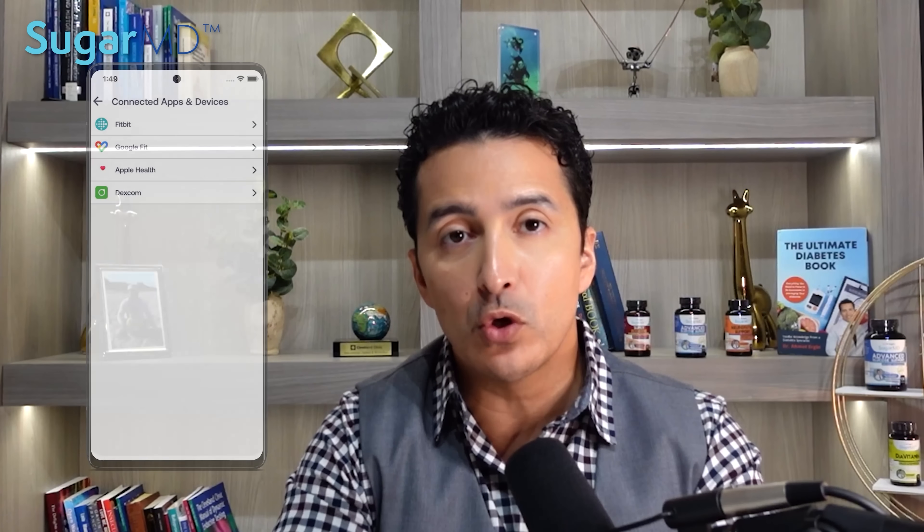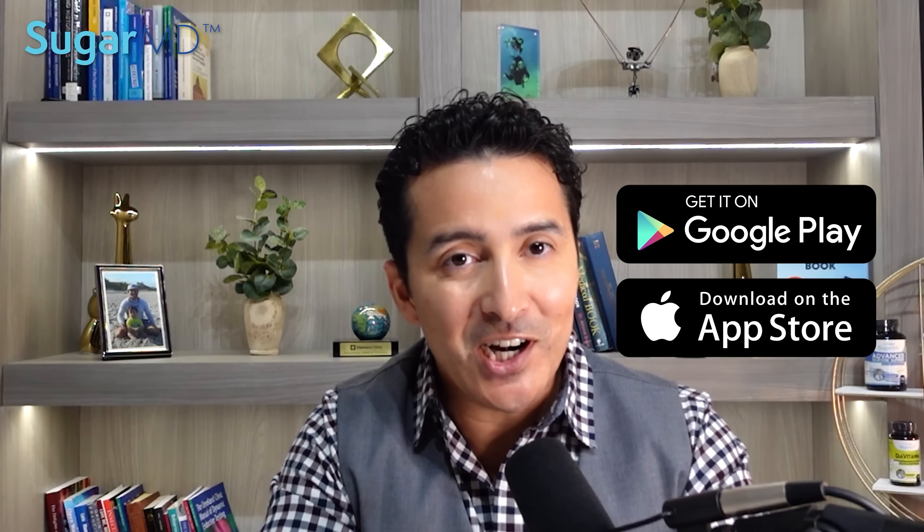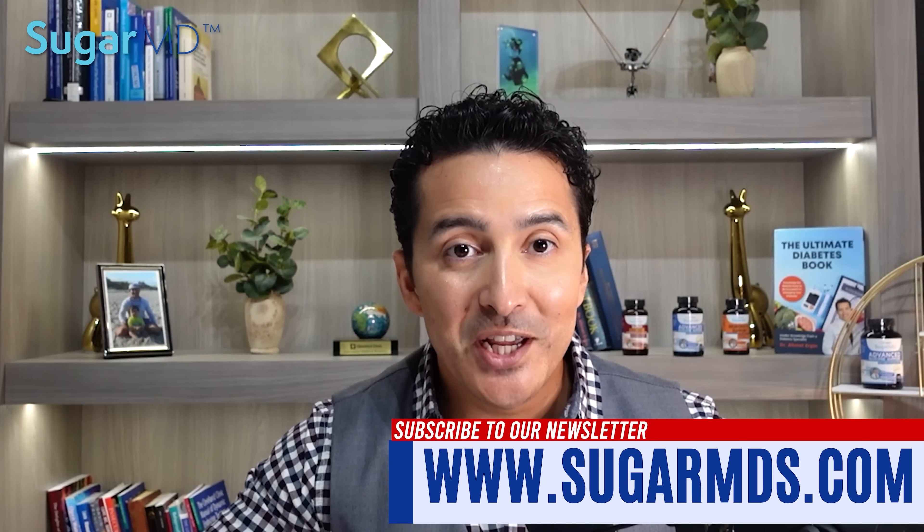Have you downloaded the SugarMD app yet? If not, you are missing out on great resources for managing your diabetes. Our team of experts offers free coaching via app texting so you can get answers to all your diet and diabetes-related questions. Using the app daily will help you stay on track and make healthy choices. Also remember to subscribe to our newsletter for weekly educational emails. Thiamine and benfotiamine should be part of a regular vitamin regimen for any diabetic.